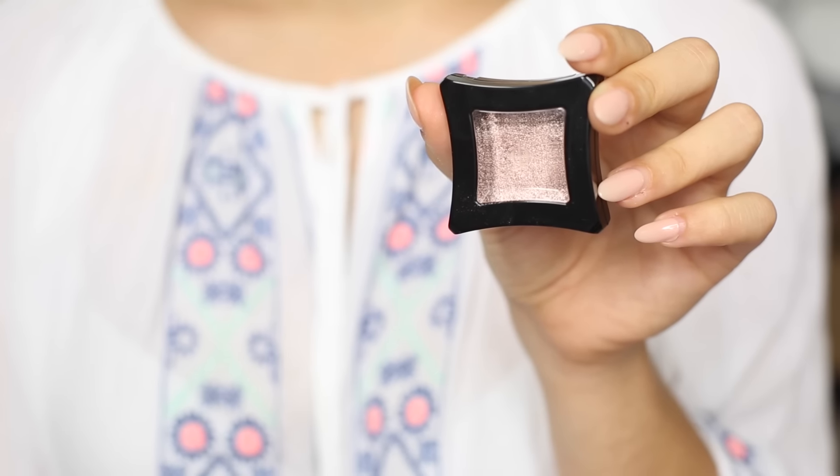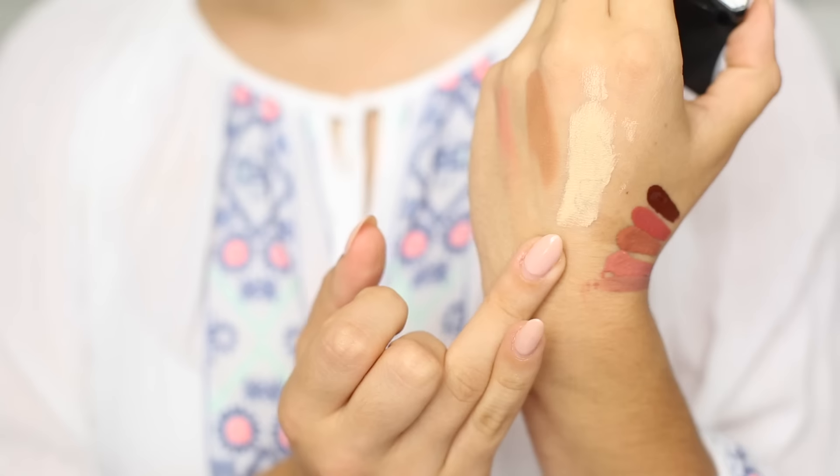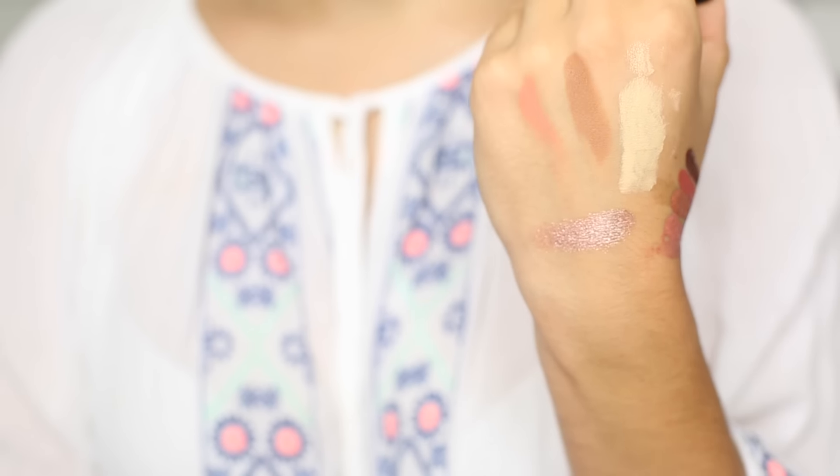I also have a new launch from Illamasqua — one of their new pressed pigment shadows. This is beautiful; I'm wearing it on my eyes today. It's a gorgeous cool-toned pinky metallic shade — absolutely stunning. It works really well applied dry with a flat brush but also really well applied wet. The one reason this isn't a product I'm totally obsessed with is because it does tend to move about a bit — today it started to migrate down and sit on top of my eyeliner, which was not a good look, so I powdered over the top.